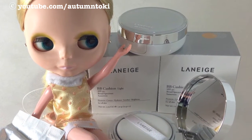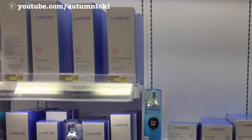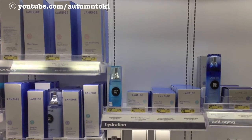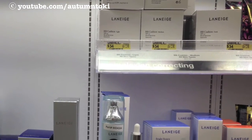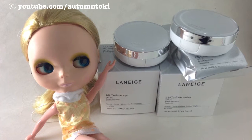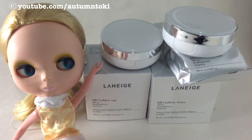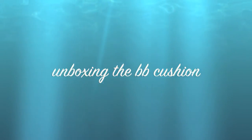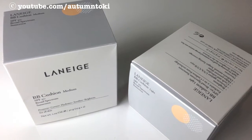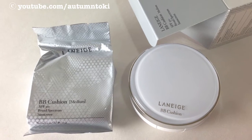We can now get Laneige products from our Target store in the US. They sell like hotcakes, especially the BB cushion — they're usually out of stock or being opened by other people in the Target store. So when I finally saw the light and the medium tone, I just had to pick them up right away.